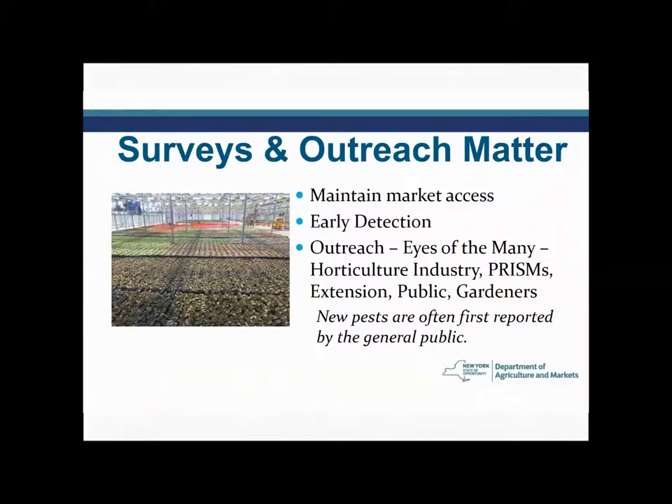Why is this stuff important? Frankly, it's about money — we need to maintain market access. If a pest is identified to be in the state of New York, then our crops and plant products cannot be sold outside the state. So unless we are monitoring, surveying, and checking to make sure that something isn't actively spreading, it's important to do that work so that our crops and products can get to market and be sold — not just in other countries, but also in other states.